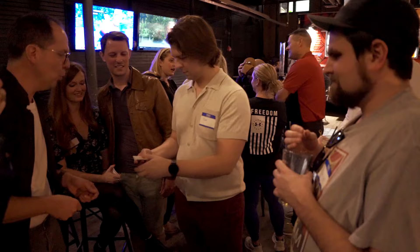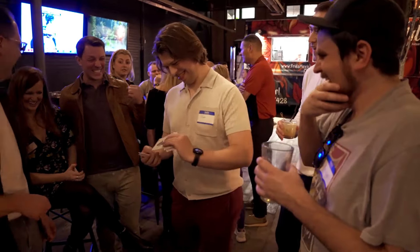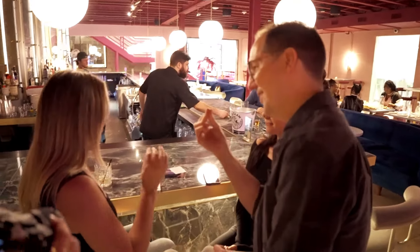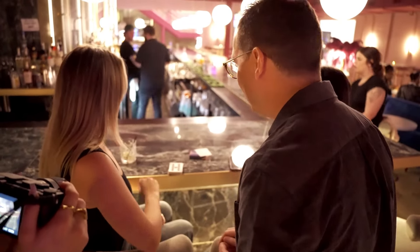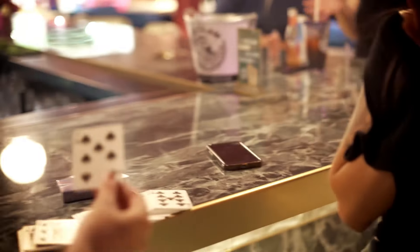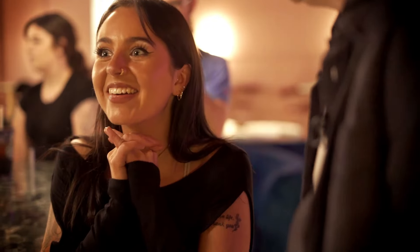Spread through the cards — there should be one card the other way around to all the other cards. Have a look. Take out the seven of spades. You got it? Turn it face down and throw it back in. Do you want to turn it over? Oh my God! Oh my God! Oh no. Oh my God! Wait, that's so crazy.